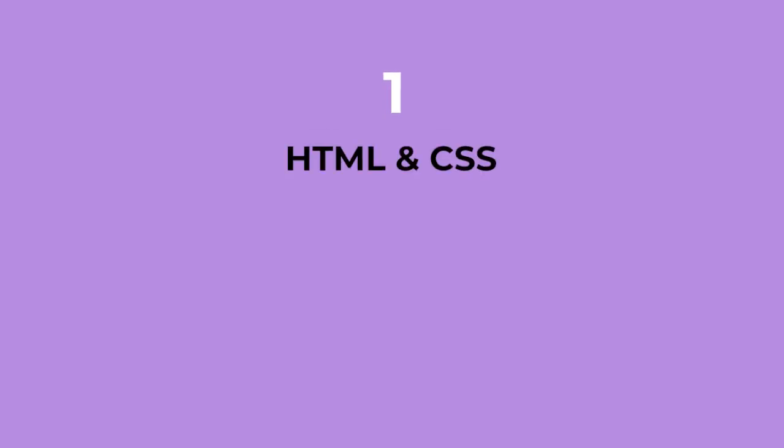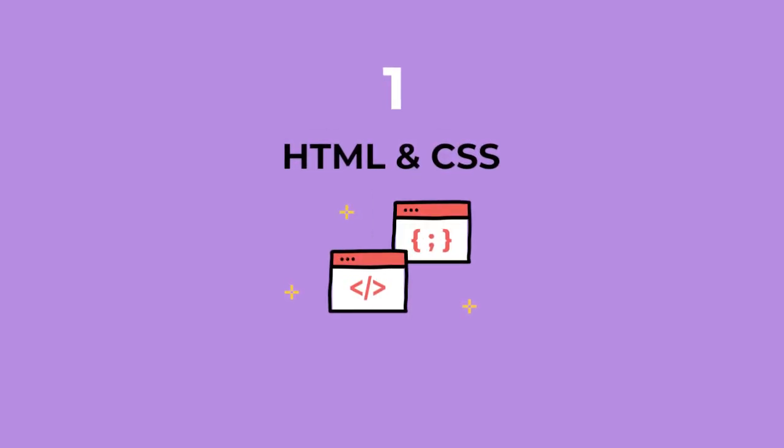So with that, let's get started and talk about the five essential skills that you need to know if you want to become a front-end developer. Skill number one is HTML and CSS. I'm going to admit right off the bat that I actually jammed two skills — HTML and CSS — into the first skill.